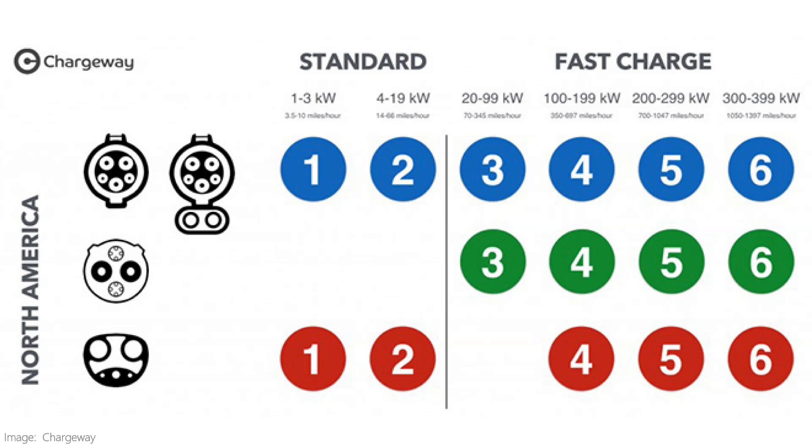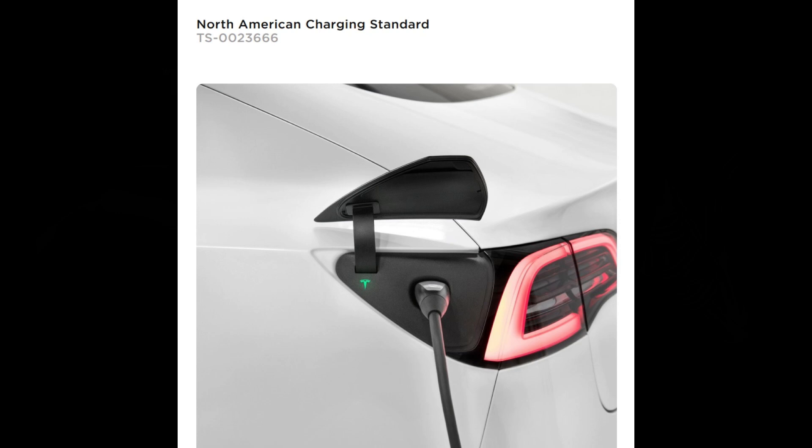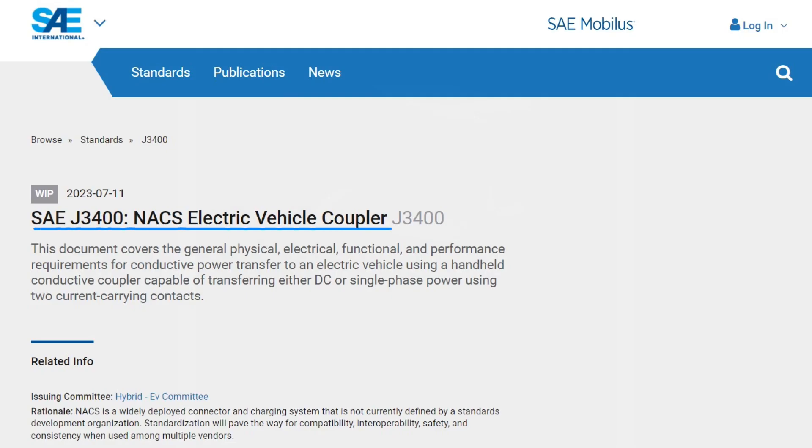In North America, we're still sorting things out when it comes to electric vehicle charging. This is CCS, and this is the Tesla plug. I should call Tesla's plug the North American Charging Standard, or NACS, or maybe I should call it SAE J3400.